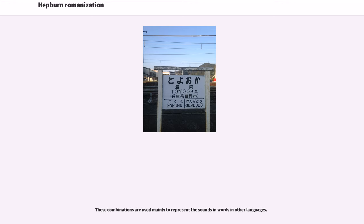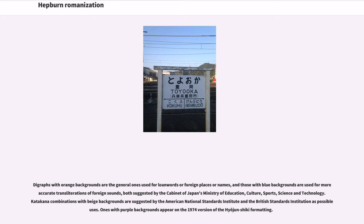These combinations are used mainly to represent sounds in words from other languages. Digraphs with orange backgrounds are the general ones used for loan words or foreign places or names, and those with blue backgrounds are used for more accurate transliterations of foreign sounds, both suggested by the Cabinet of Japan's Ministry of Education, Culture, Sports, Science, and Technology. Katakana combinations with beige backgrounds are suggested by the American National Standards Institute and the British Standards Institution as possible uses, while ones with purple backgrounds appear on the 1974 version of the Hyogen Shiki formatting.